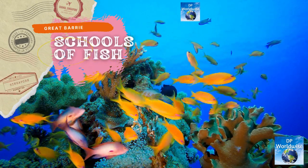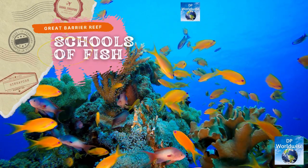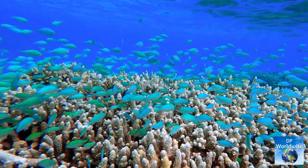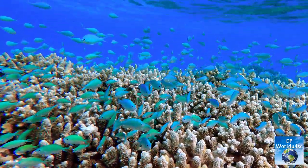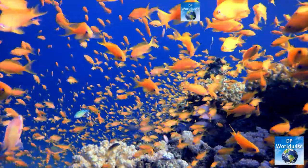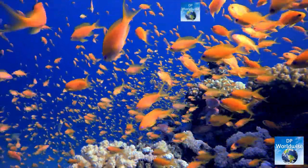Schools of fish are one of the most frequent sights on the reef. The reef is home to hundreds of different species of fish, from tiny damselfish to enormous groupers. For many larger predators like sharks and rays, schools of fish are an essential source of food.